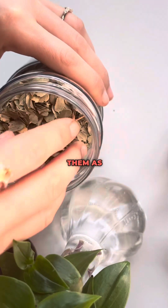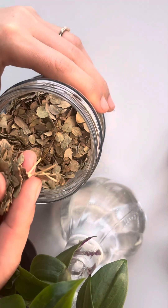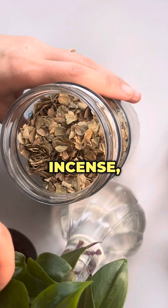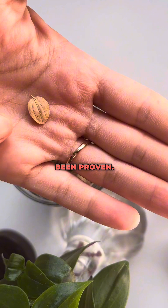We also use them as a bath soak. We use them for so many different things, including as incense, but they come with many benefits that have been proven.